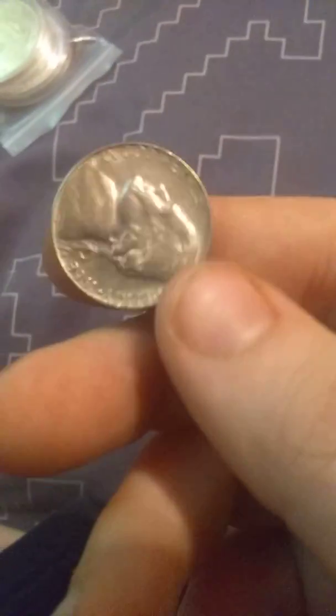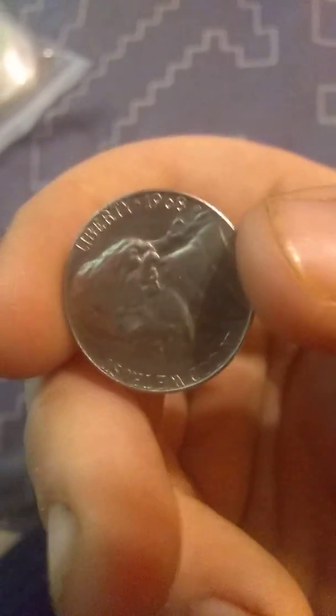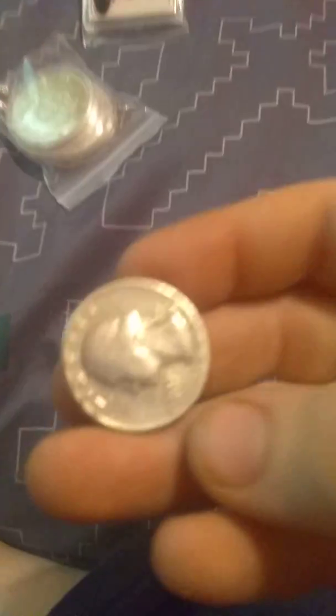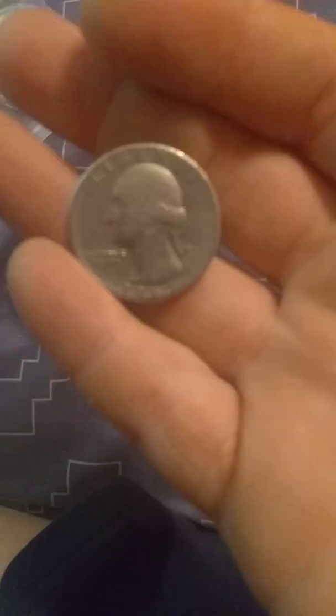We got this nickel. It is from 1968 — 40% silver. And then we have this cordon from 1967.